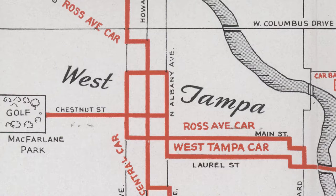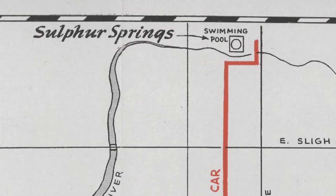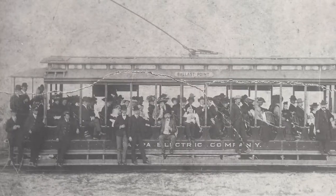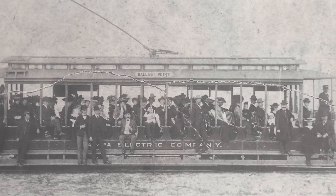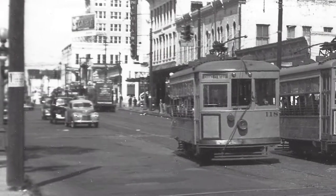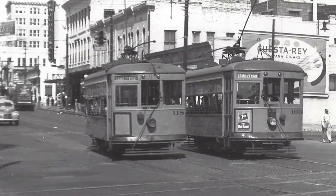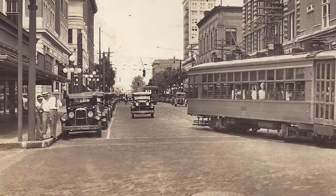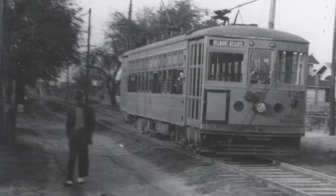Looking at the map again, you can see that the streetcar went as far north as Sulphur Springs, as far east as Gary, as far south as Ballast Point and Port Tampa City — which actually aren't even on this map — and as far west as West Tampa. While it did not crisscross every neighborhood, most citizens of Tampa were within a reasonable walking distance to a streetcar stop, at least reasonable given early 20th century standards.